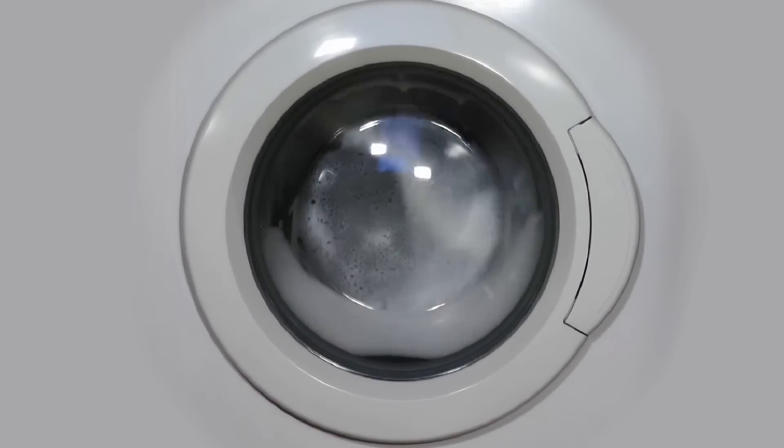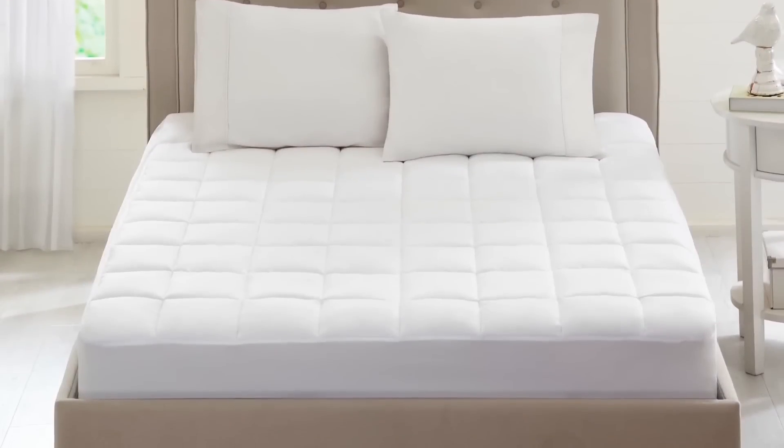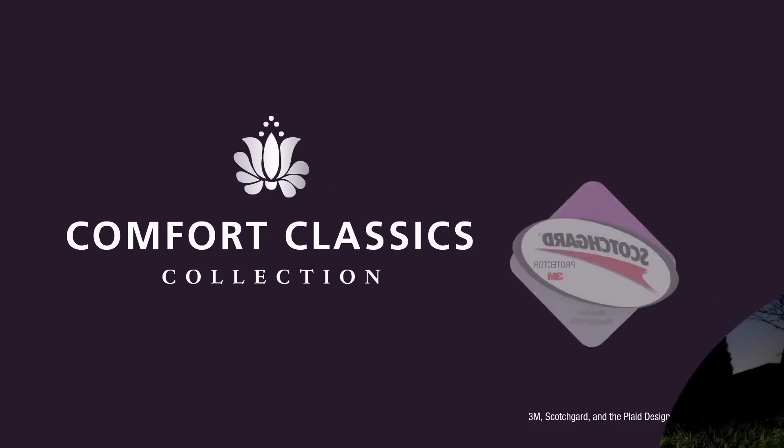The Highline Mattress Pad is machine washable and fits mattresses up to 18 inches deep. The Highline Mattress Pad with 3M Scotchgard Protection. Sleep tight.